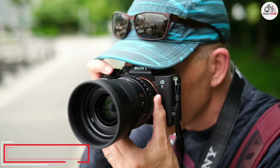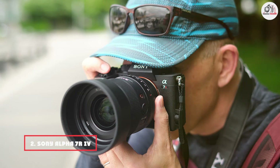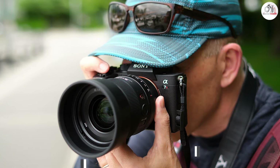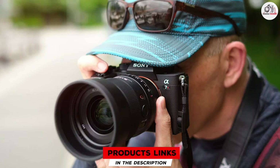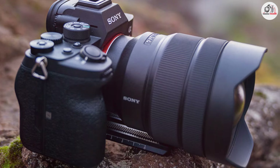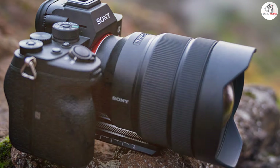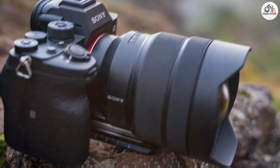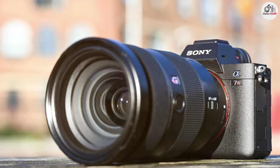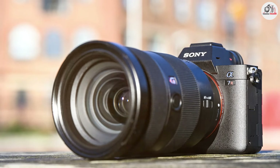At number 2, we have the Sony Alpha 7R IV. This camera takes the high-resolution game even further with its 61-megapixel full-frame sensor. This remarkable resolution provides unparalleled detail and clarity, making it perfect for capturing expansive landscapes with precision. The advanced BIONZ X image processor ensures that the camera can handle such high resolutions without compromising speed or performance. Designed with a weather-sealed body, the A7R IV is built to endure tougher conditions.